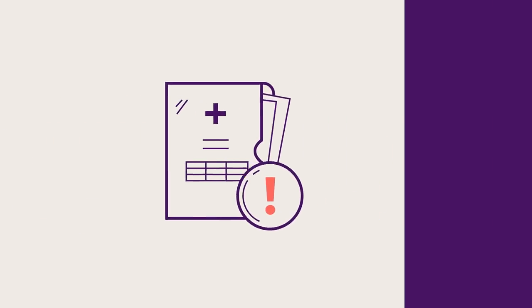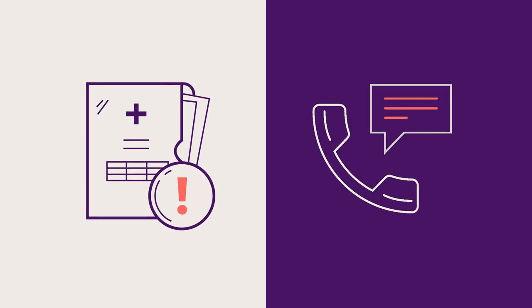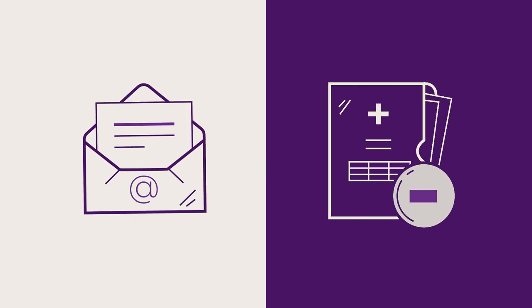If you test positive, you'll get a phone call by a qualified healthcare professional. If you test negative, you'll receive an email.